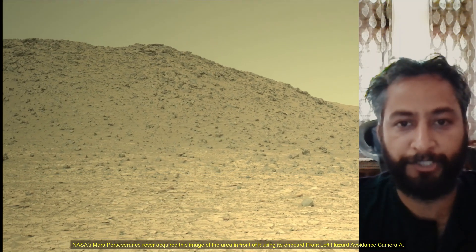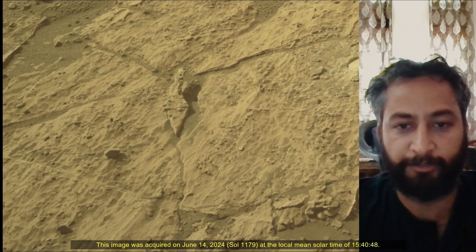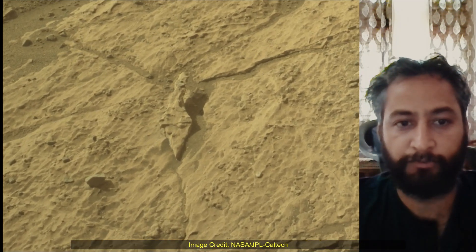Subsequent NASA missions in cooperation with ESA would send spacecraft to Mars to collect these sealed samples from the surface and return them to Earth for in-depth analysis.